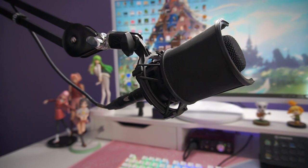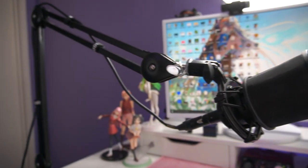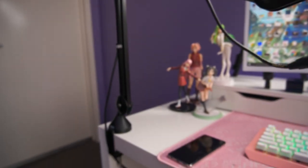The microphone I use is the Audio Technica 2035, which is connected to the Rode PSA1, which is an Australian brand, so super awesome.